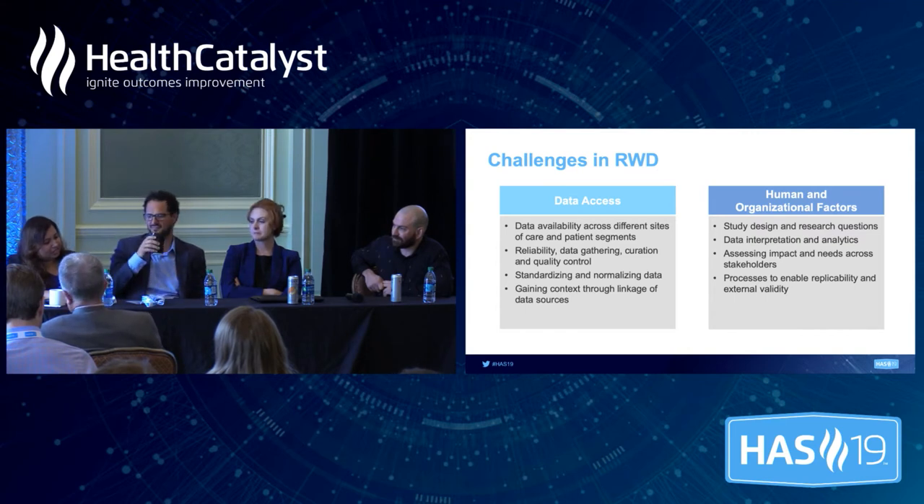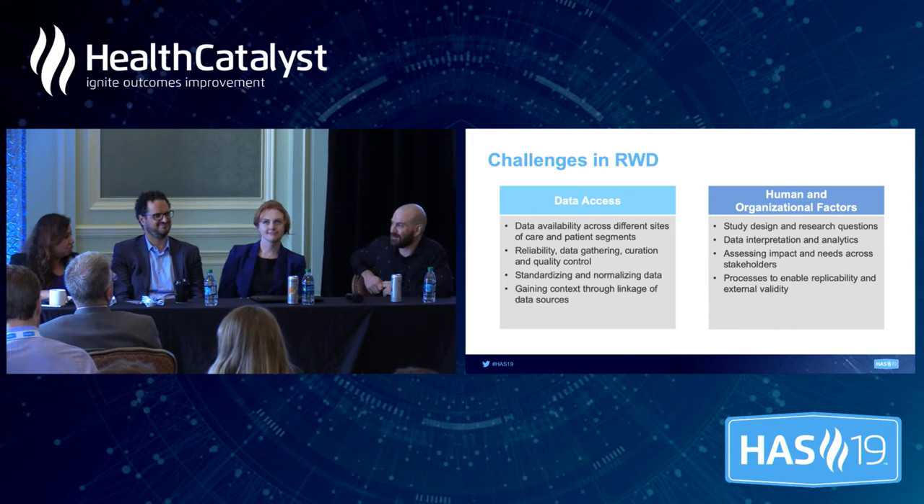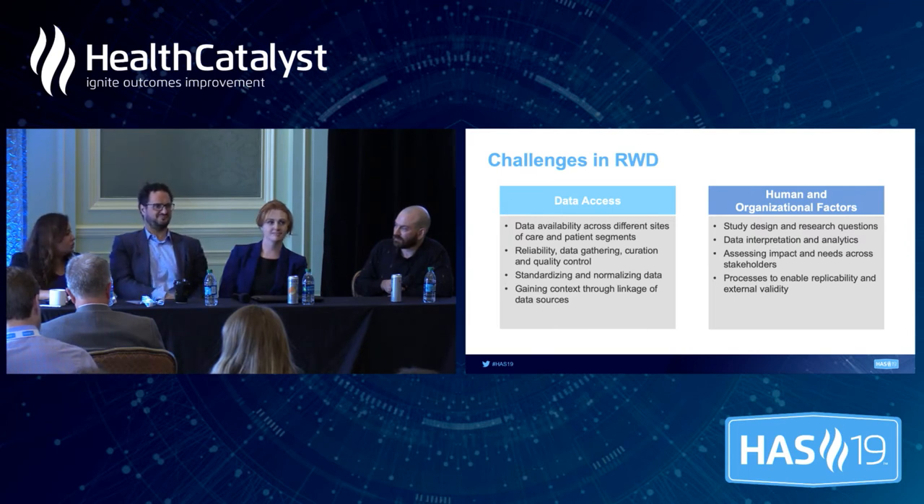You all highlighted the challenges and the opportunities to overcome these challenges in real-world data and its applications. How optimistic or cautious should we be as we think about the application of real-world data to drive either clinical trial, research, or clinical practice? There is a lot of hesitation when it comes to pharma, med device companies, and providers in this space. In fact, what we're seeing is that regulators are way more ahead in their thinking. So how should we approach this — with a more optimistic lens or a more cautious lens?